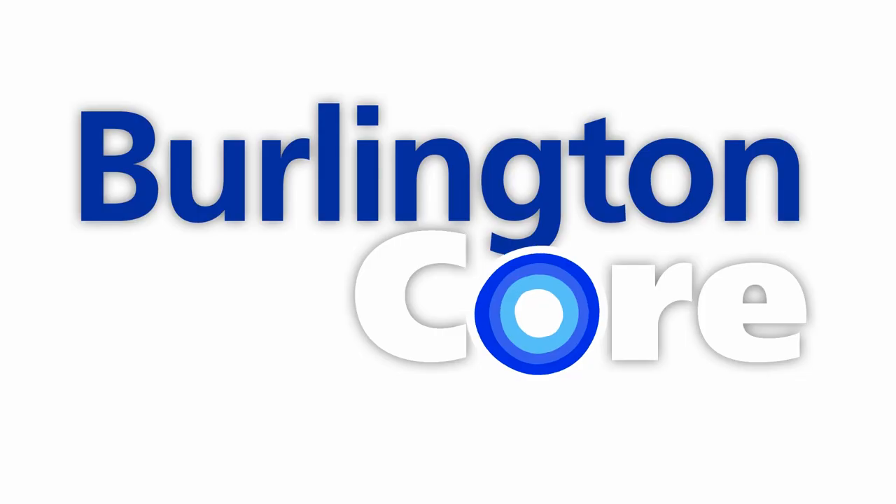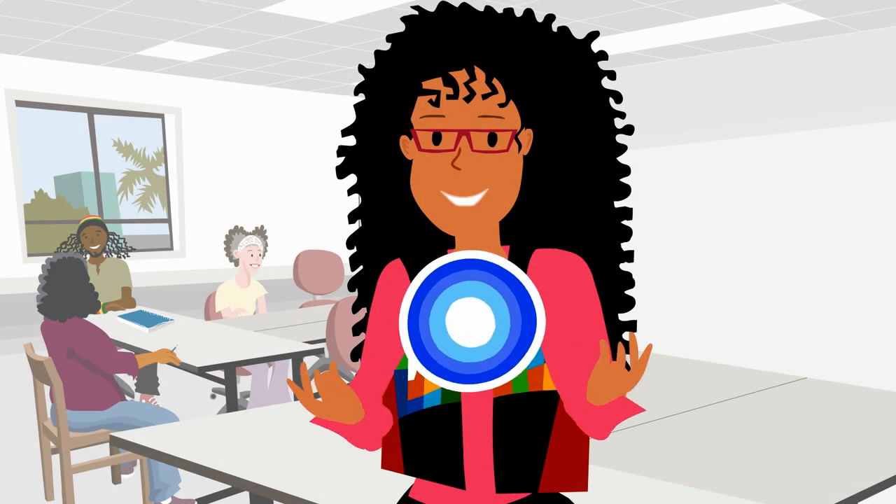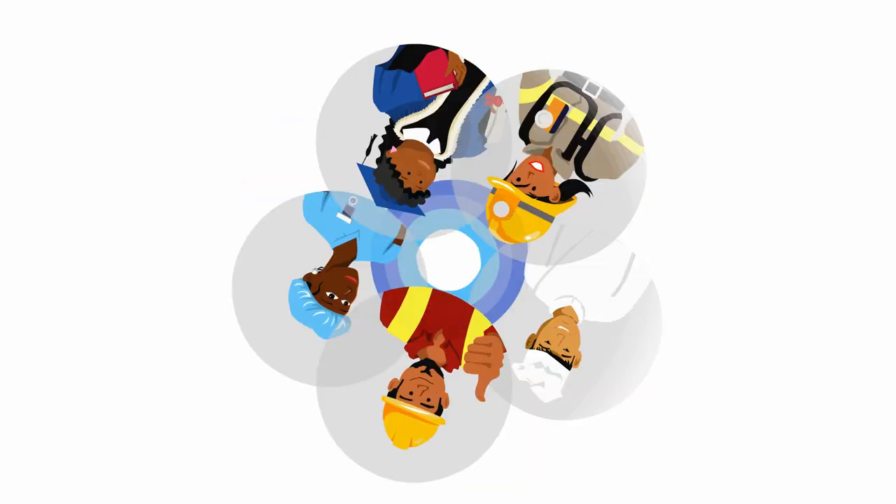Burlington Core. Accessible across all platforms: PCs, laptops, Chromebooks, tablets, and smartphones. Your students will be engaged learners and successful members of their community.